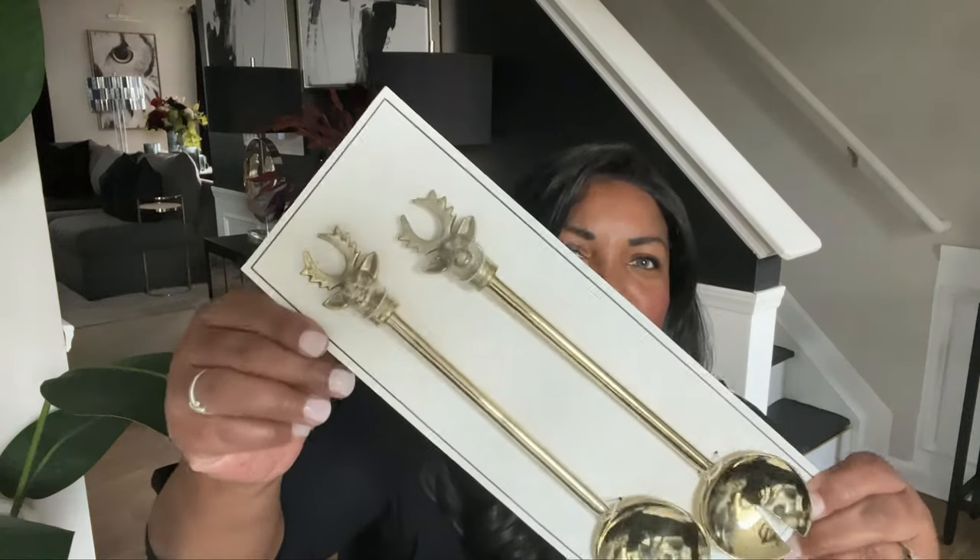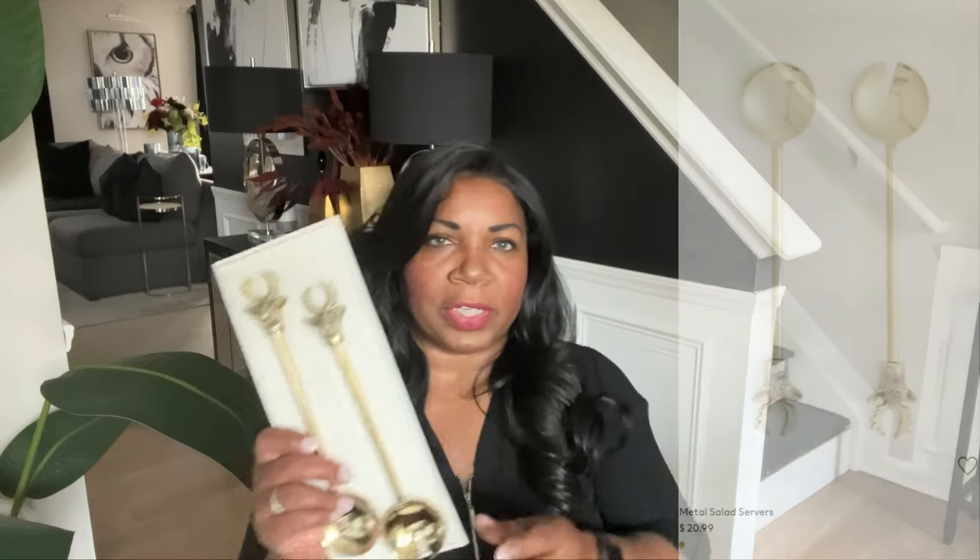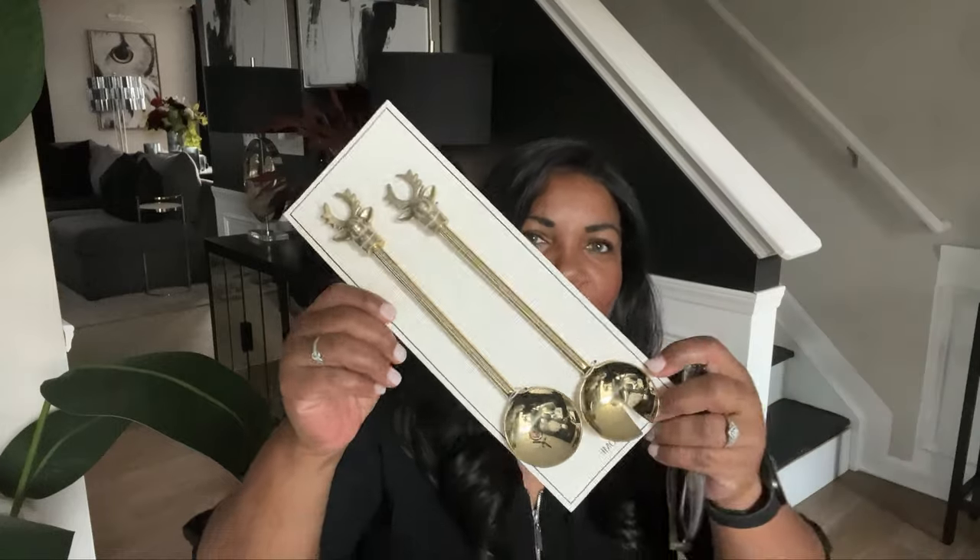Those are all the everyday things I picked up. Now let me show you some of the items I got for Christmas. I love reindeer and I love decorating with reindeer. When I saw these cute little serving spoons on H&M, I had to pick these up. I'll leave the pricing here in case you're interested. Look how cute these are — I picked these up to use for Christmas this year, very inexpensive, I want to say around $20. And I told you my colors for Christmas are going to be black, white, hunter green, and gold.